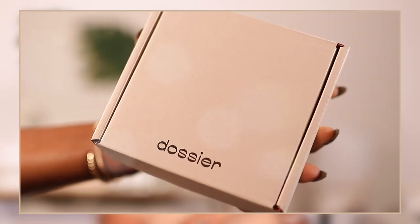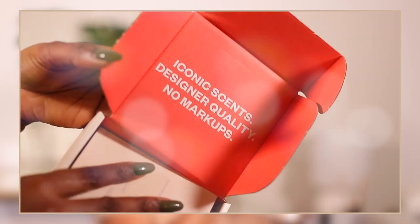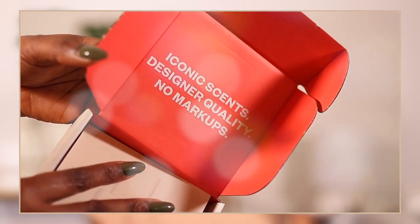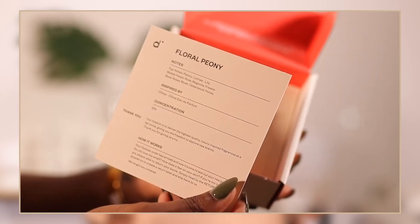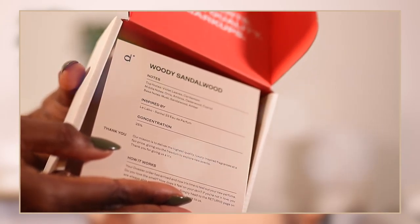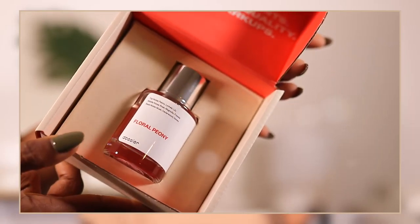Some of these I've already tried and they actually last. Once you get your package, it comes in a beautiful, very minimal box that says Dossier on it. When you open the box, you see the saying: 'Iconic scents, designer quality, no markups' — which is exactly what they stand for. Inside your box there's a card that tells you the notes, what the perfume is inspired by, the concentration, their mission statement, and how it works. They also have a risk-free program — you get the big bottle, test it out, and if you don't like it after a few spritzes, you can return it.